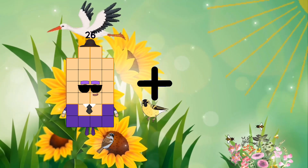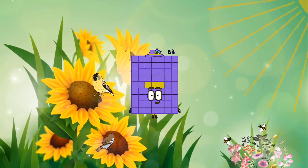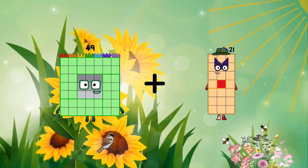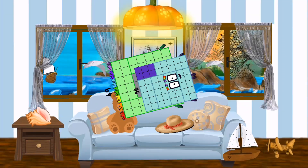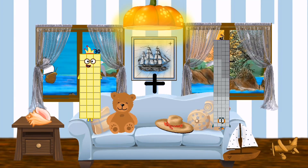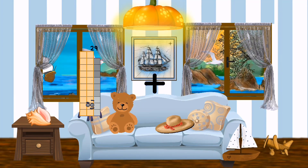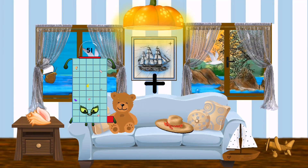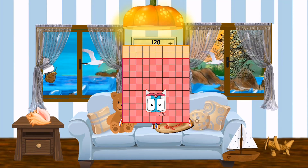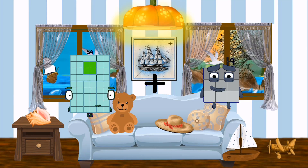One hundred two plus ninety equals one hundred ninety-two. Twenty-six plus thirty-seven equals sixty-three. Forty-nine plus fifty-six equals one hundred five. Thirty plus thirty-three equals sixty-three. Fifty-one plus sixty-nine equals one hundred twenty.